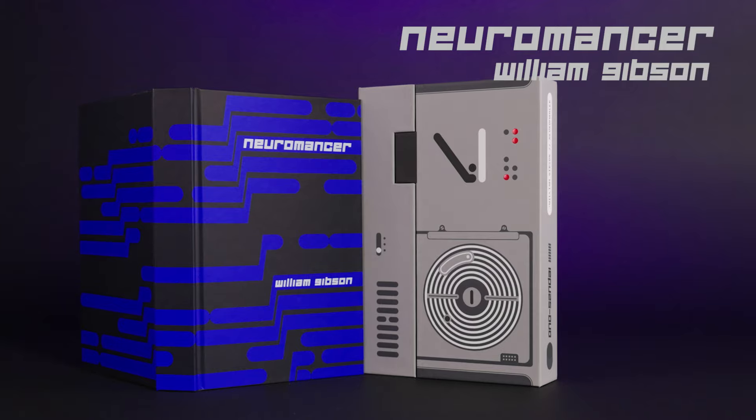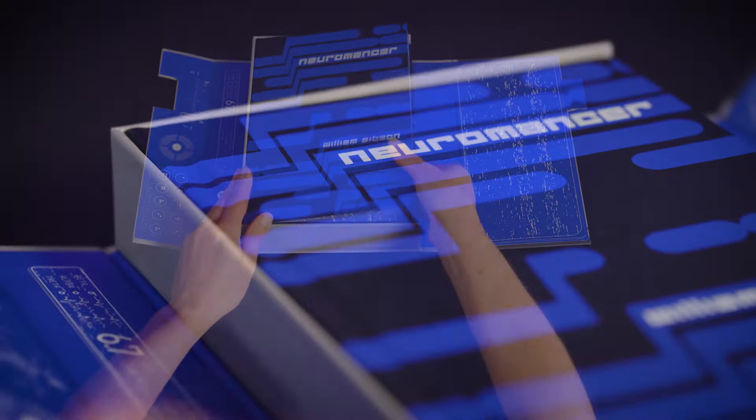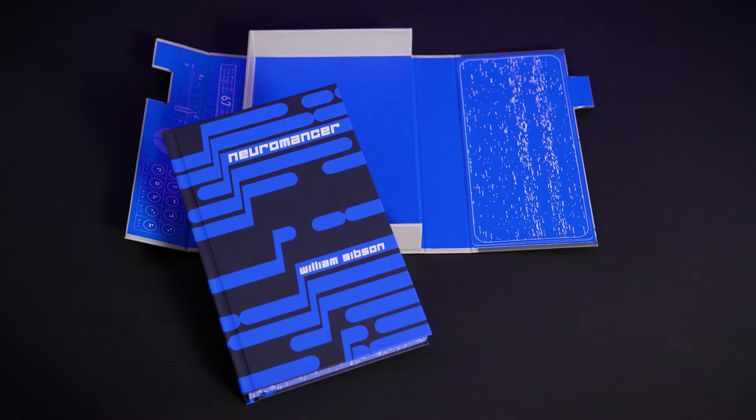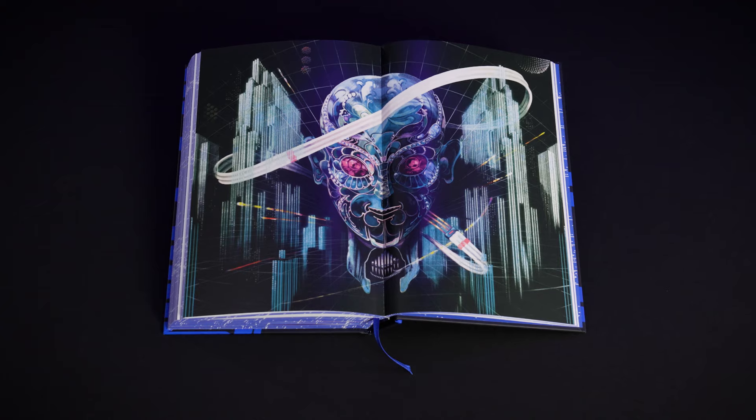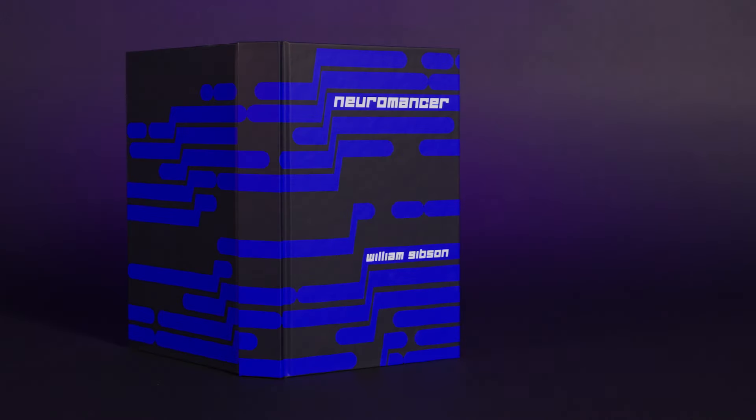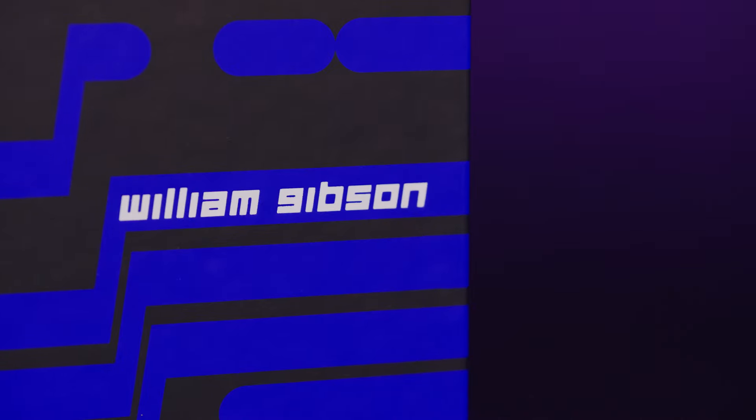To celebrate the 40th anniversary, Folio are publishing a limited edition of Neuromancer by William Gibson. Neuromancer was written in 1984 and it really proved to be a turning point in science fiction. There is the real world in which the protagonists live in reality and then there is the cyberspace — a virtual world. It's become hugely influential, most notably the Matrix films, which obviously take a lot from this book, and it's become the archetypal cyberpunk novel.